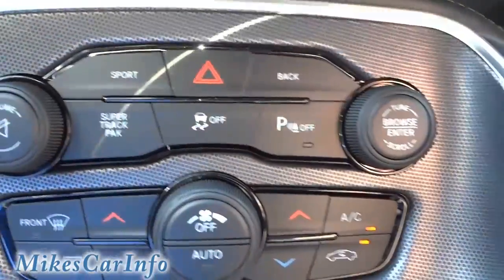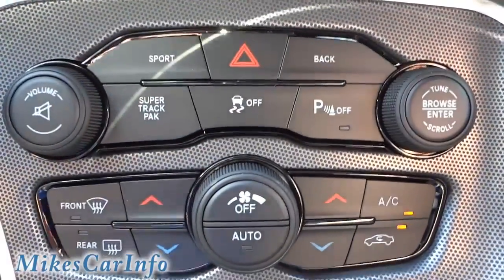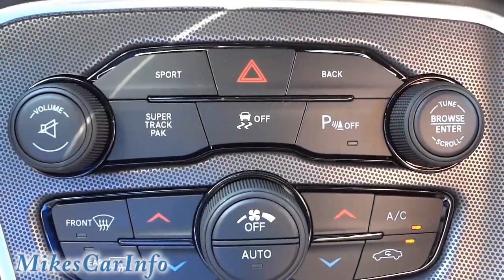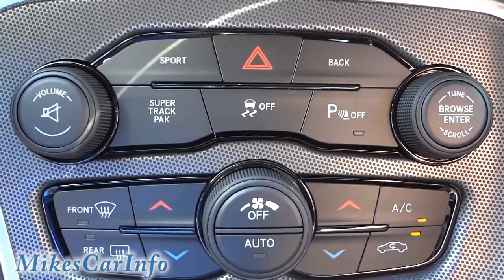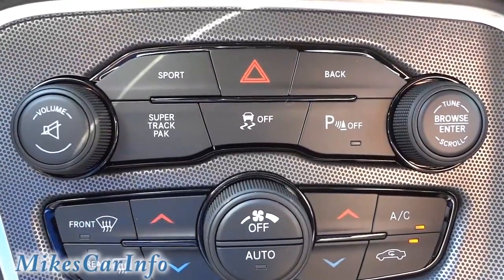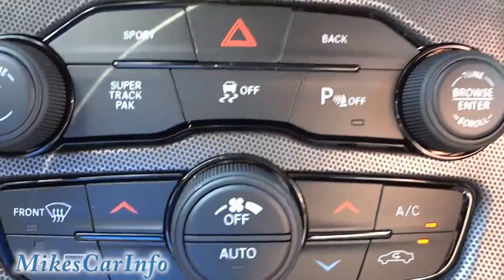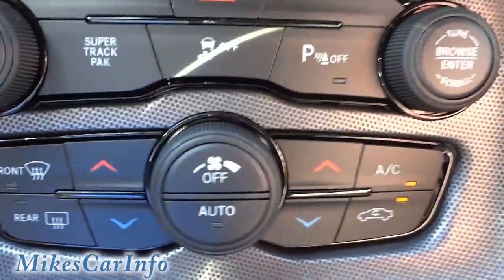Right here it's got some cool buttons — Super Track Pack, which I'll have to find out more about. Sport mode is basically what this car is all about, getting the vehicle to its peak performance when you push that button. Parking sensors you can turn off. Traction control you can turn off if you want to do donuts — which is very likely in this vehicle. Your climate control buttons are down there.